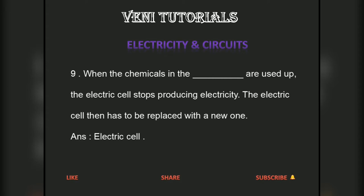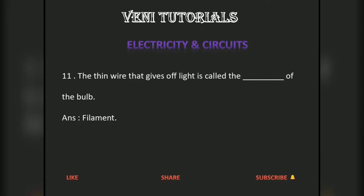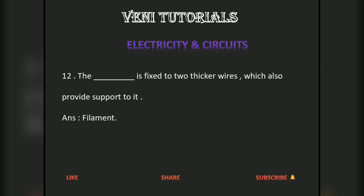A torch bulb has an outer case of glass that is fixed on a metallic base. The thin wire that gives off light is called the filament of the bulb.